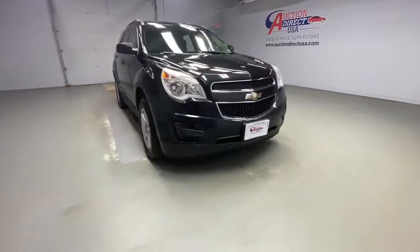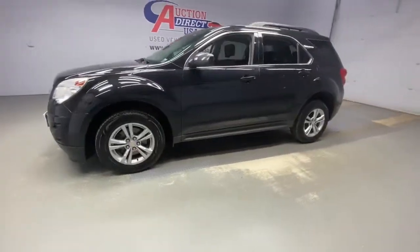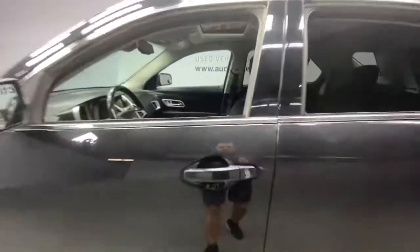Here is a wonderful 2015 Chevrolet Equinox. This vehicle still has fewer than 90,000 miles on the clock, so it won't last long.